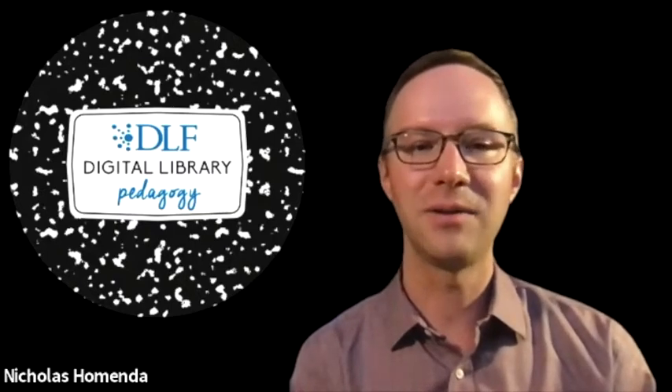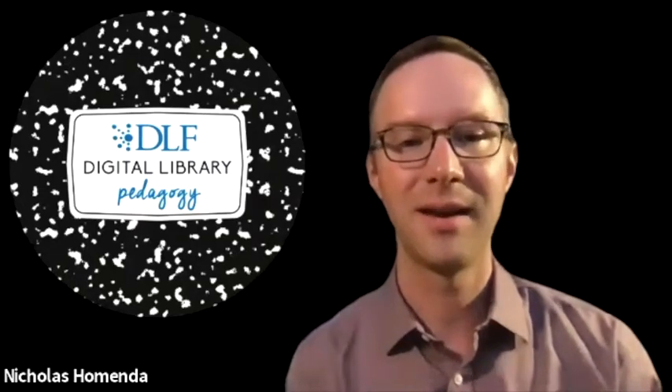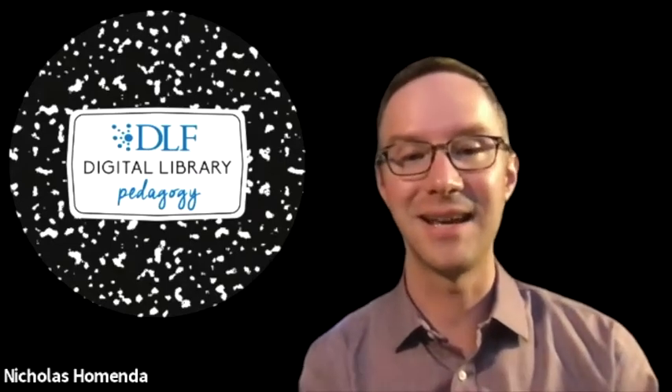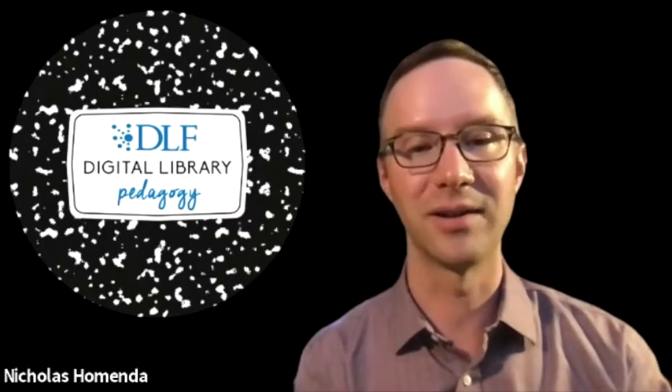This group is open for anyone to join, regardless of your position, academic discipline, or DLF institutional affiliation. We are an extremely welcoming group and we primarily work on projects with some ongoing initiatives as well. I've been involved since 2018, and I can say it's a great group for meeting and working with other people working on digital library instruction. This group has shaped the way I approach my own position as digital initiatives librarian at Indiana University.